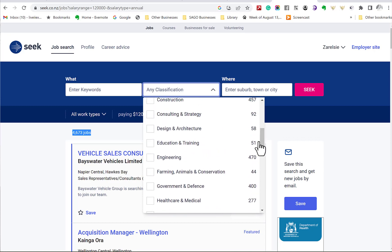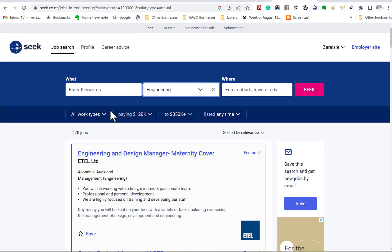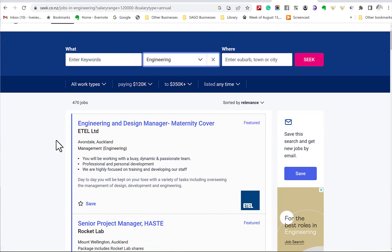Let me show you how to check the job market for roles that pay twice the median wage. Let's go to Seek — probably the biggest job listing website in New Zealand. If you change your parameters for pay rates to be above $120,000 to $125,000, you get 4,673 jobs. You can look at the classifications — for instance, just in engineering there are 470 jobs advertised on Seek above $120,000, which are potentially roles that the employer would not need to advertise for when employing an immigrant.